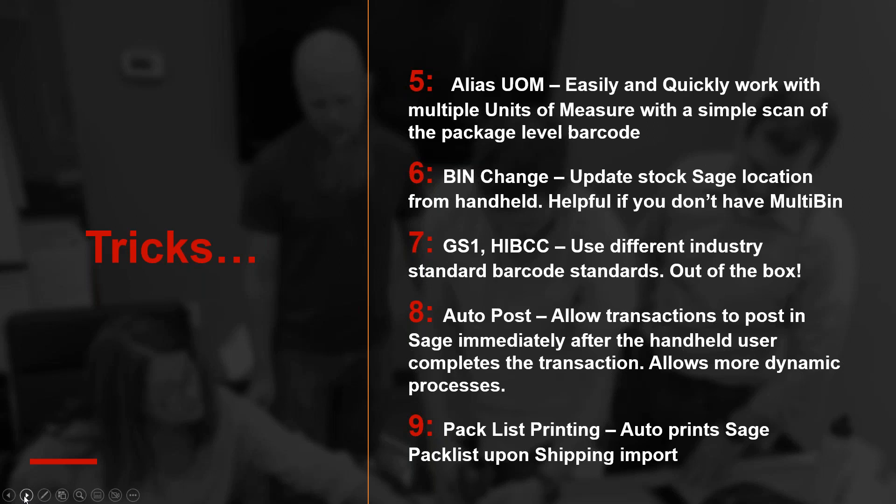Lastly, packless printing: we've automated everything, but you still had to walk over to a printer or go into Sage and print out a pack list. We now have an auto pack list printing enhancement. As soon as you go through shipping data entry on the handheld and hit Send, it goes right into Sage and automatically prints the pack list to whatever printer is on your network. It can even be set based on the user logged in, so each user prints to the printer closest to them.